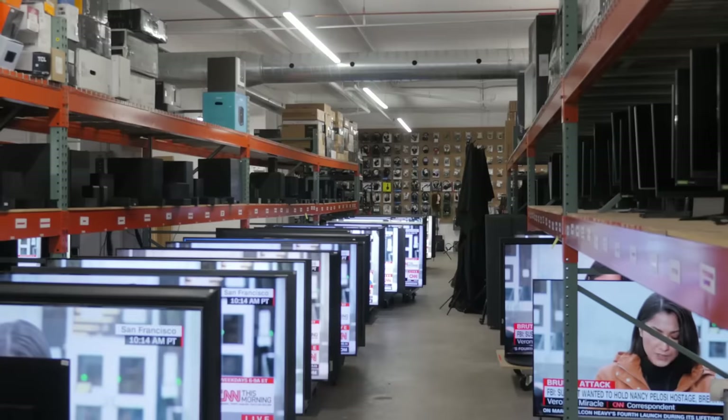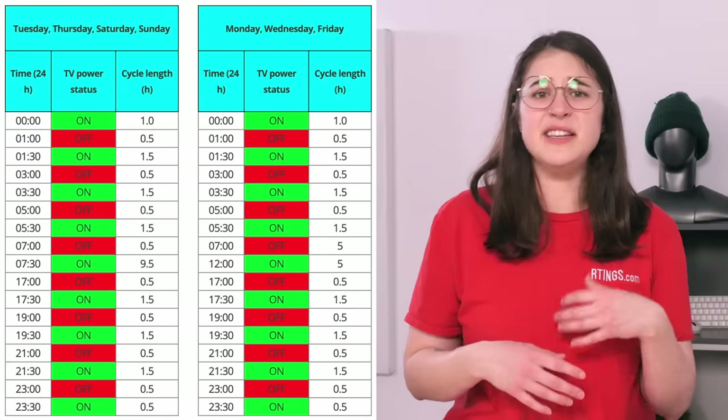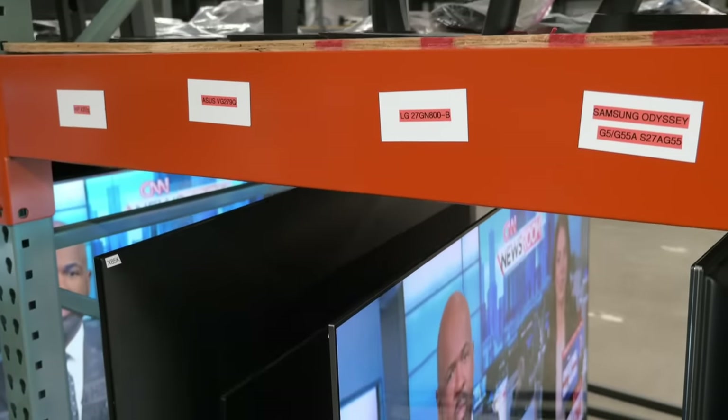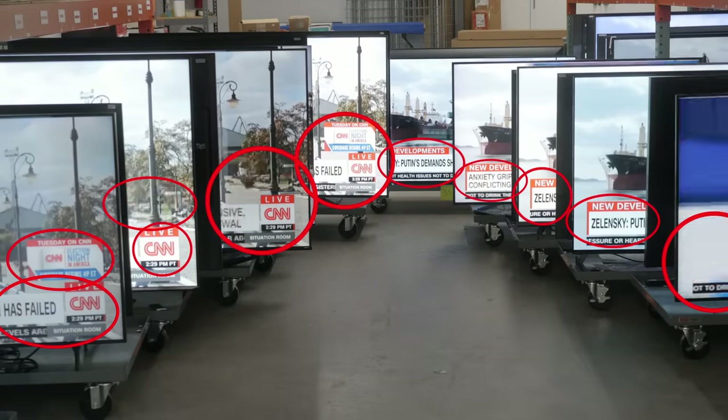This longevity test is our biggest test to date, with a lot of moving parts involved. We've got 100 TVs attached to Raspberry Pis, all connected to a centralized cloud-based controller. This gives us the freedom to stream whatever content we want to whatever TV we choose, and lets us cycle the TVs on and off on a fixed schedule to replicate normal usage and the thermal stresses associated with it. We're using this controller to stream CNN, since we're also looking at OLED burn-in within this test. CNN's bright, static white elements and bright red elements are two factors that contribute heavily to burn-in and image retention.